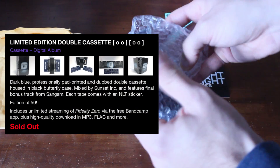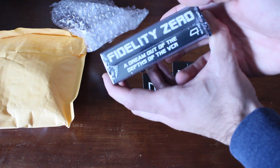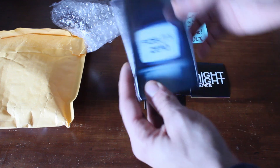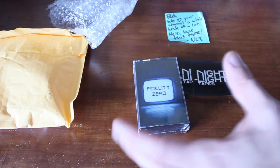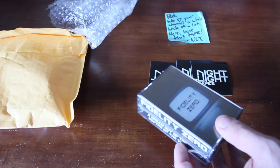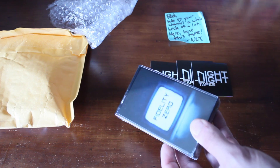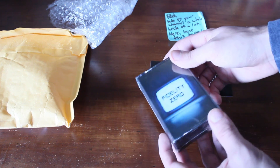Now, you guys know me — I'm not a big cassette guy at all. This is a hefty little package. We got Fidelity Zero and A Dream Out of the Depths of the VCR. I'm not a big cassette guy, but I do have a couple of cassettes. Over here we got Righteous Groove, Aloe Island Posse — I'd say like maybe 15 or 20 cassettes tops.